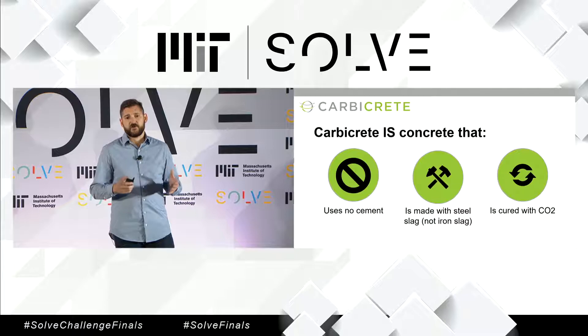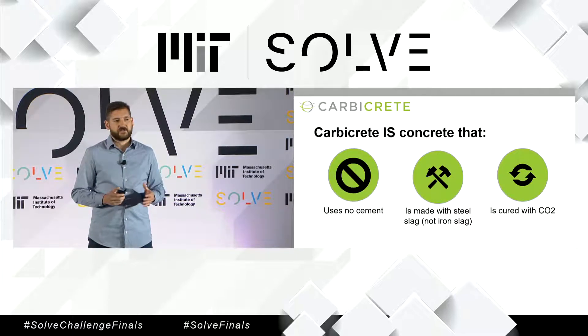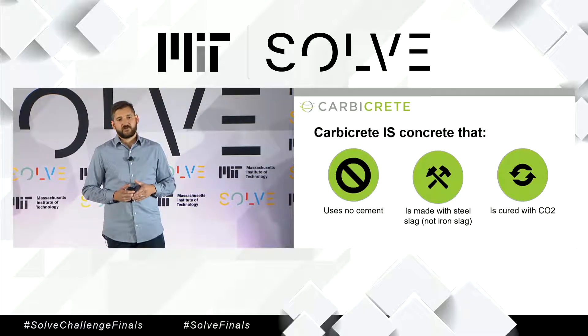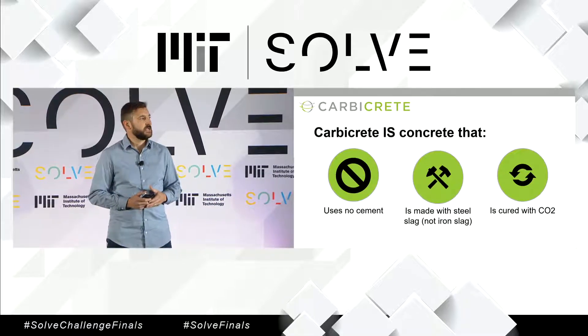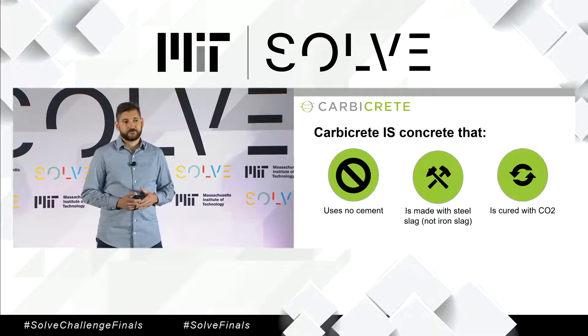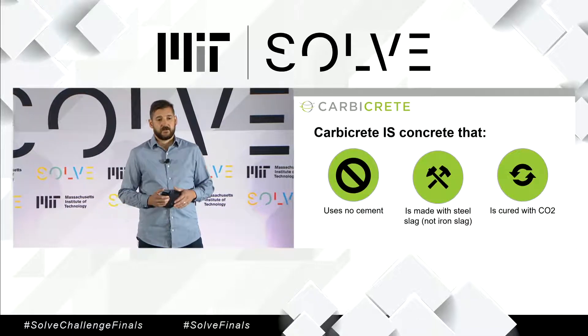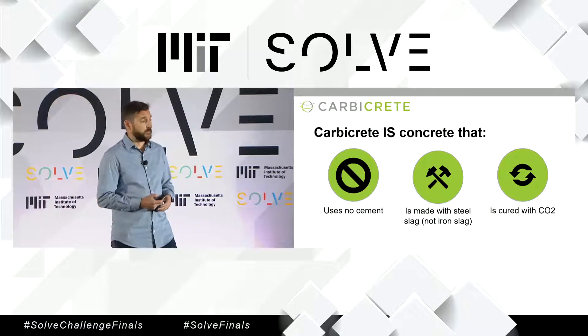Then what we do is we put it into a mold. At this stage, the process is identical to that of cement-based concrete making. The final step is where the real difference comes in. Instead of curing the concrete with heat and steam, which is the traditional method, we cure it with carbon dioxide. So what we have is a process that not only avoids the emissions that come with cement production, but that also consumes carbon dioxide.